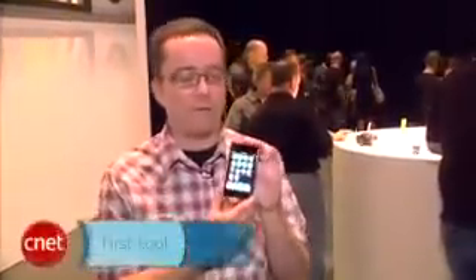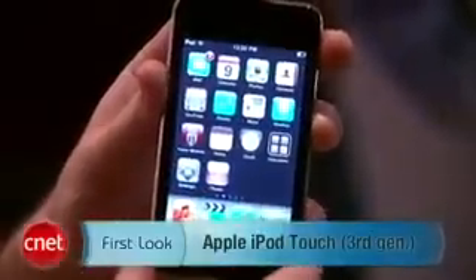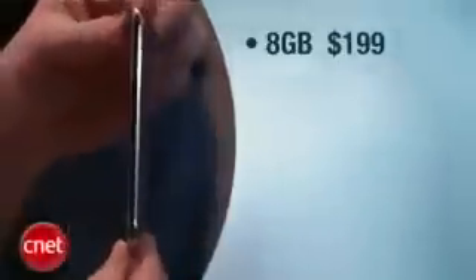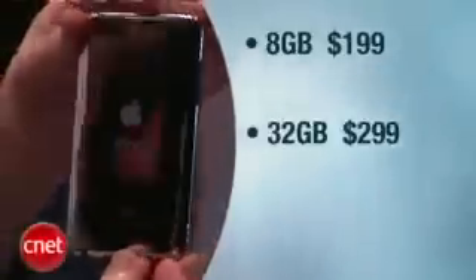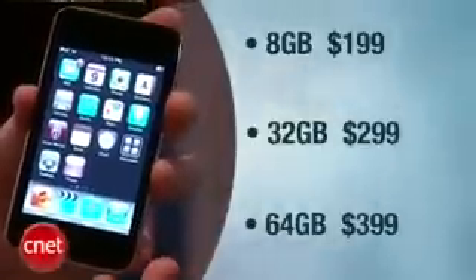Hey, I'm Donald Bell here from CNET.com giving you a first look at the third generation Apple iPod Touch. Design-wise this is identical to the iPod Touch we saw last year, but we do have new pricing capacity for the Touch. We've got an 8 gigabyte version going for $199, a 32 gigabyte version going for $299, and a 64 gigabyte version going for $399.